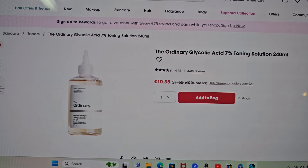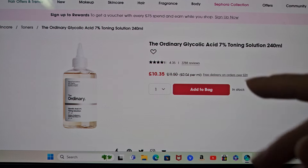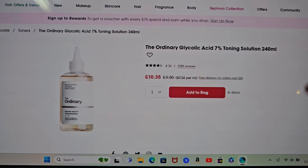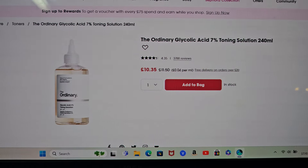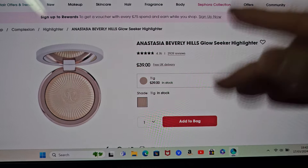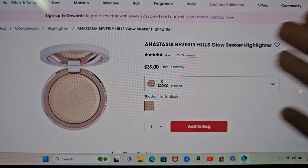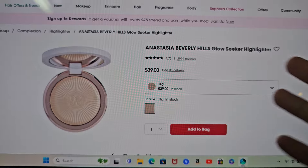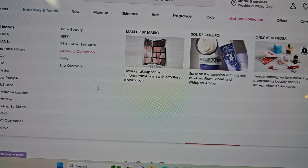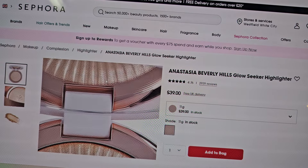Next was The Ordinary Niacinamide Acid because I suffer with milia and bumps and stuff. Again, reviews through the roof on this thing. I do like using a glycolic acid but I haven't got any at the moment — mine is running low, so I was going to try The Ordinary. I've tried some of their products before, so yeah, I'm going to try this one.